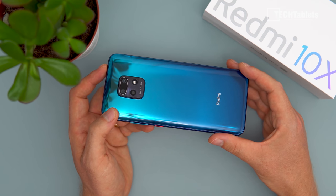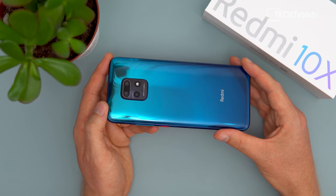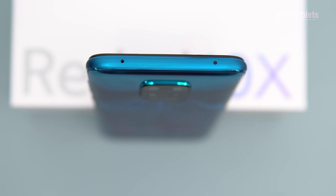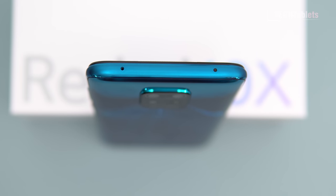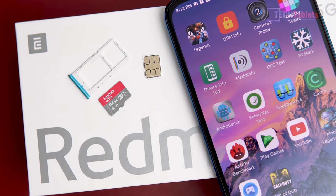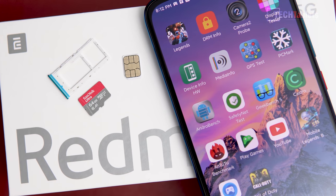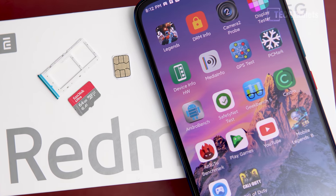A lot of people are concerned about the size, but these phones are getting bigger — this one is 6.57 inches, almost 6.6 inches — and it still feels very good in hand. Up top there's an IR transmitter and a secondary microphone. The SIM tray takes two nano SIMs and a micro SD card, but you have to give up one nano SIM slot to use the SD card, which isn't ideal.